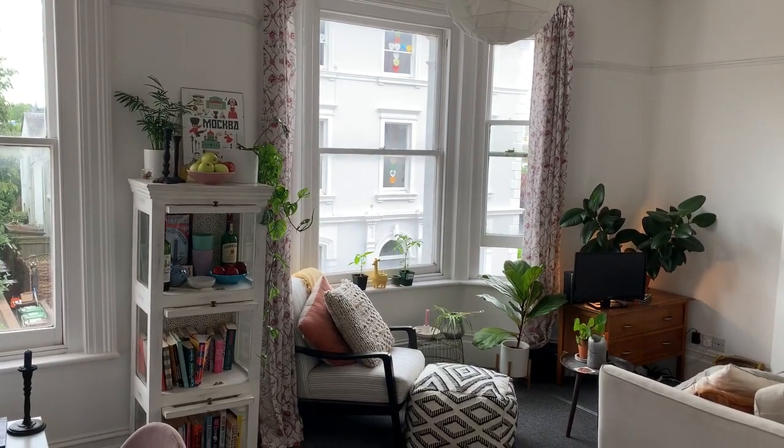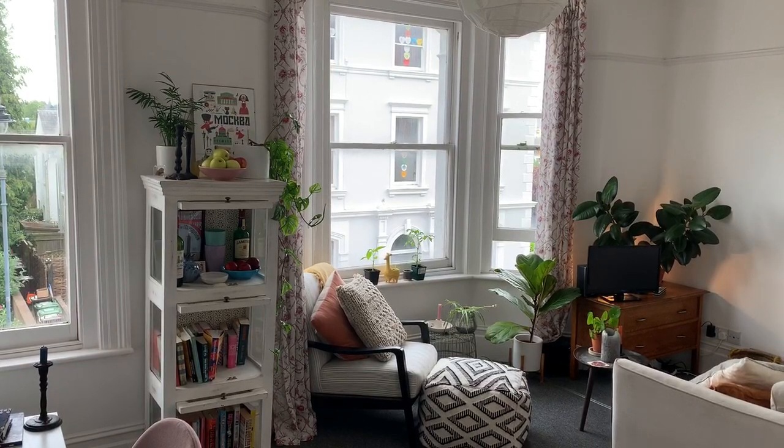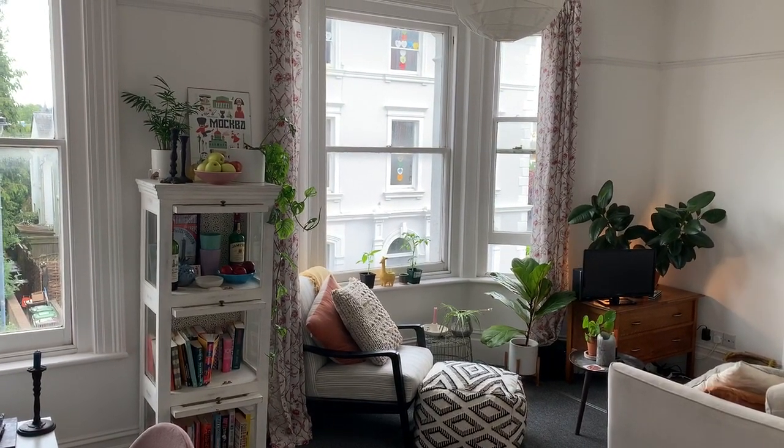This is flat 3 at number 39 Mount Zion in the village area of Tunbridge Wells. It's close to the Old High Street, the Pantiles and the Main Line Station.